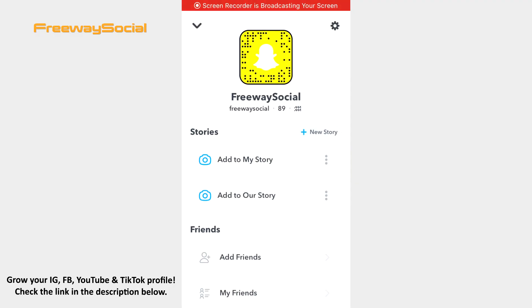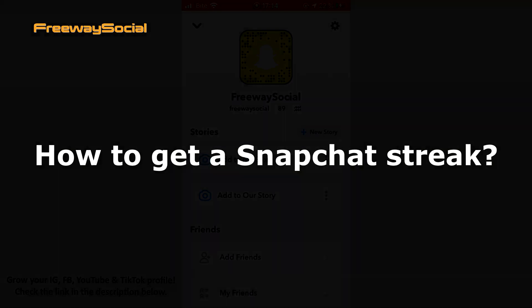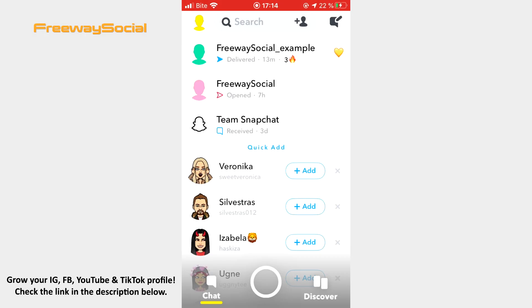Hey guys, this is Maria from FreewaySocial.com and in this video I will tell you how to get a Snapchat streak. Most likely you have noticed that some of your friends on Snapchat might have a fire emoji next to their name. It means that you and your friend are on a snap streak. Keep watching and you will figure out how you can get a snap streak.